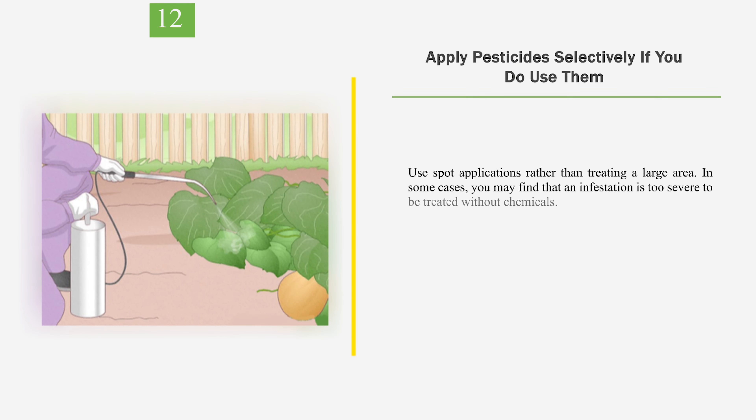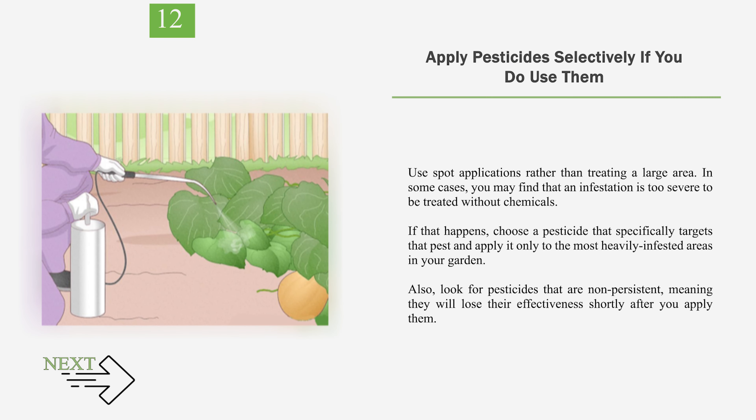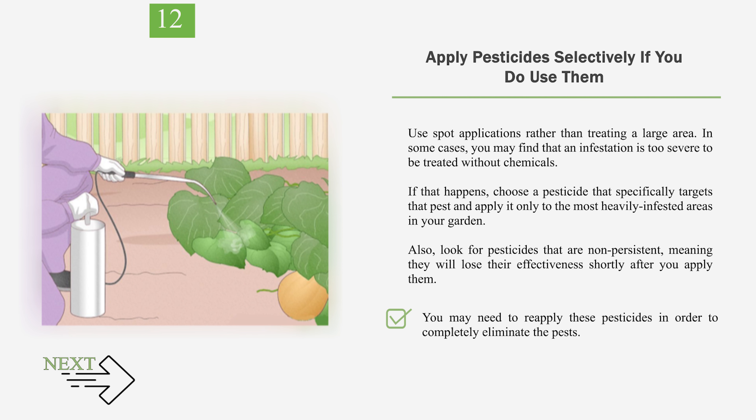Number 12: Apply pesticides selectively if you do use them. Use spot applications rather than treating a large area. In some cases, you may find that an infestation is too severe to be treated without chemicals. If that happens, choose a pesticide that specifically targets that pest and apply it only to the most heavily infested areas in your garden. Also, look for pesticides that are non-persistent, meaning they will lose their effectiveness shortly after you apply them. You may need to reapply these pesticides in order to completely eliminate the pests. Keep in mind that the longer a pesticide is active, the more likely it is to harm beneficial organisms like bees and natural enemies of pests.